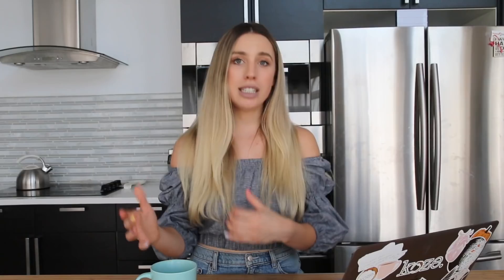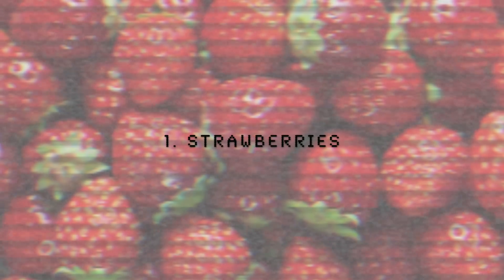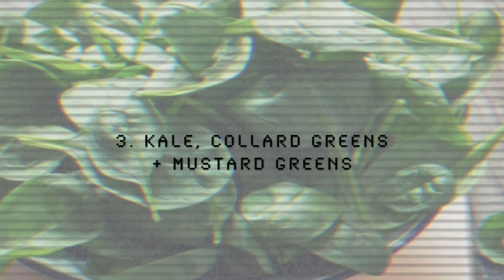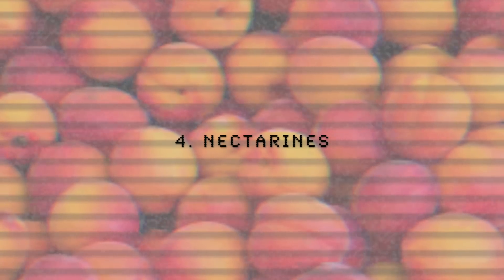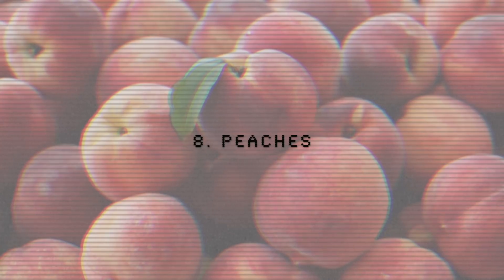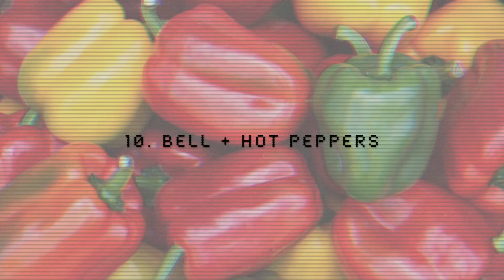There's actually an official list called the Clean 15 and the Dirty Dozen. The Dirty Dozen are the 12 foods that you do want to invest in organic. The Dirty Dozen are as follows: strawberries are number one, spinach is number two, kale, collard greens, and mustard greens are number three, nectarines are number four, apples are number five, grapes are number six, cherries are number seven, peaches are number eight, pears are number nine, bell and hot peppers are number 10, celery is number 11, and tomatoes are number 12. I will condense those down below so you guys can have that list really easy and accessible.